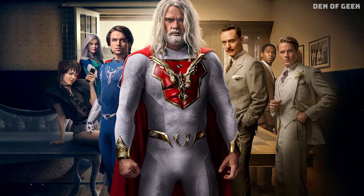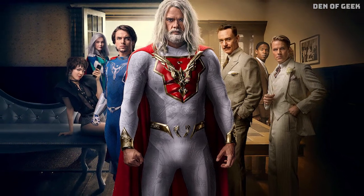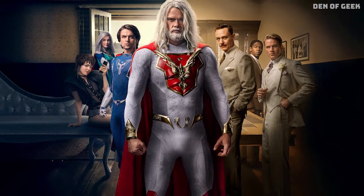See these costumes in action in Jupiter's Legacy, streaming now only on Netflix.